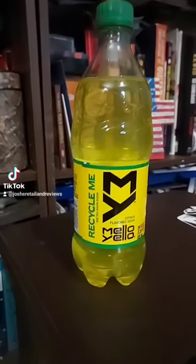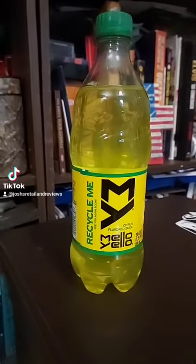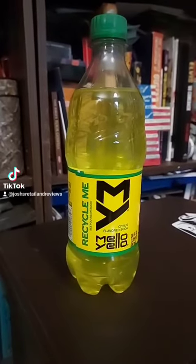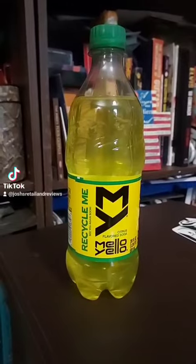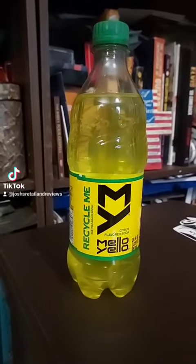So here's another Mountain Dew wannabe, basically. Mellow Yellow Citrus Flavored Soda. Coca-Cola's third or fourth attempt at making a Mountain Dew soda. This isn't distributed as much as Mountain Dew — PepsiCo distributes Mountain Dew, and Coca-Cola really doesn't distribute this that much.